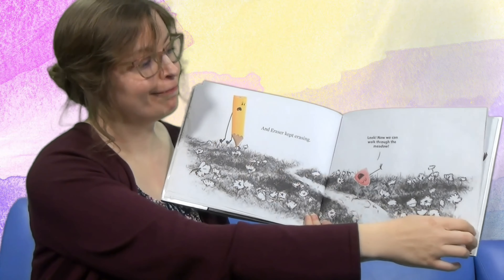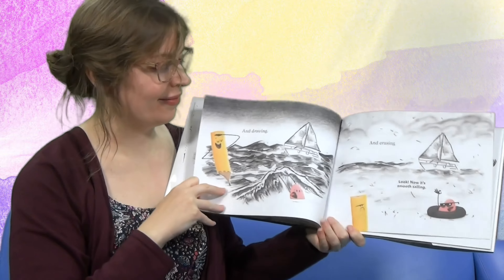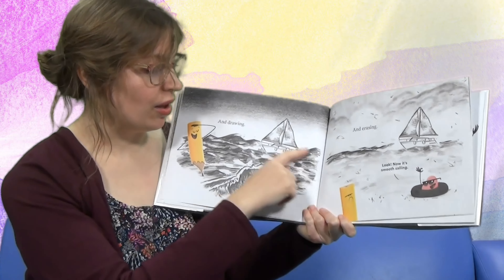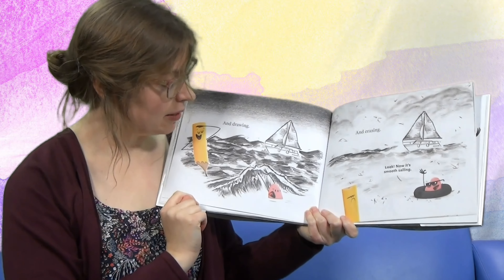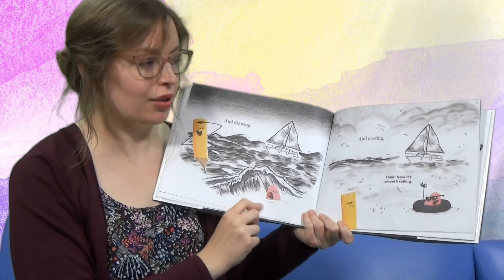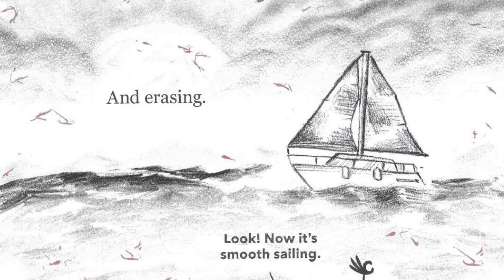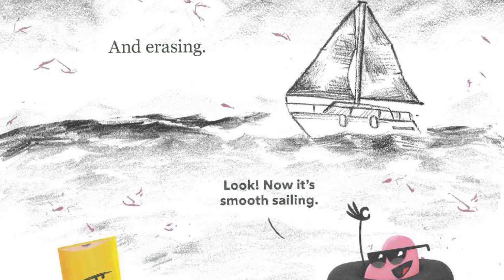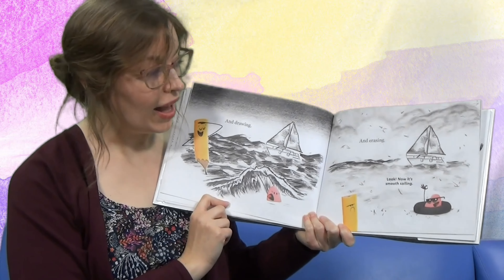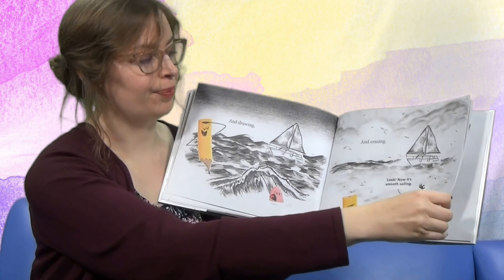Does Pencil look happy? So Pencil kept drawing. Look, there's a sailboat and some waves — I think there's some crashing waves. Oh no, eraser! But eraser kept erasing. Now it's smooth sailing — no more harsh waves, no more gloomy clouds.